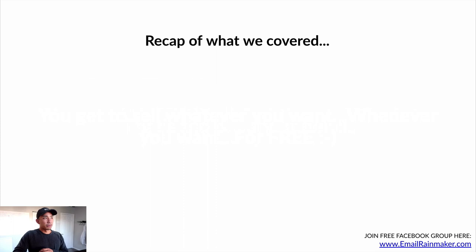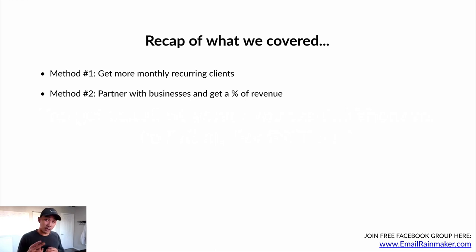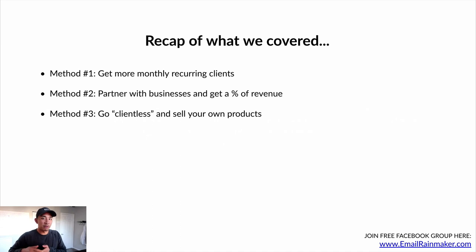Recap of what we covered: method number one — getting more monthly recurring clients and how to make big money with email. Method number two — partnering with businesses and getting a percentage of the revenue on the new money you generate for them. Method number three — going clientless and selling your own products and offerings, or even affiliate offers. That wraps up this entire Get Email Marketing Clients series. I hope you got a ton of value out of this. I took you pretty much A through Z — getting clear on the freelance copywriting model, how to get clients, how to close clients, how to serve them, and how to grow your business beyond just working directly with clients.